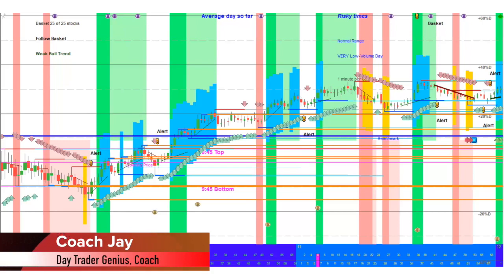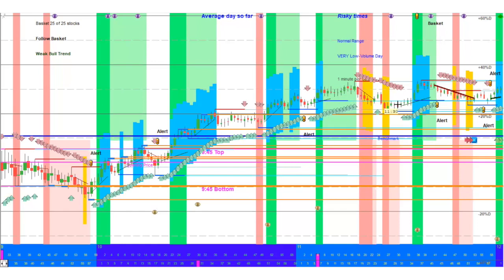Today we've got a weak bull trend — you can see here on the basket. We've got a bit of an uptrend for today, and then it's gone sideways a little after 11 o'clock market time, just channeling through here. Overall, there's very low volume today, so it's still moving up, but there's not a lot of confidence in that move. It says risky times, currently just because of the volatility. When you start seeing highlighted stuff on the basket, it's a day there's definitely some money to be made.